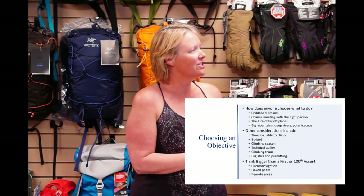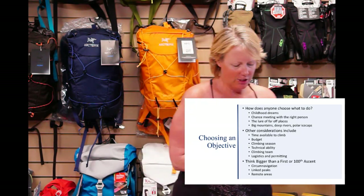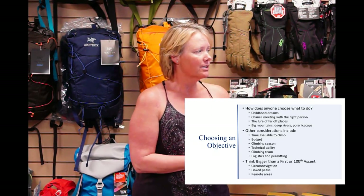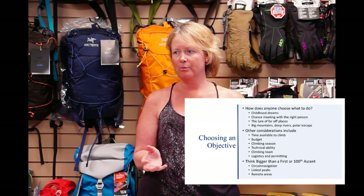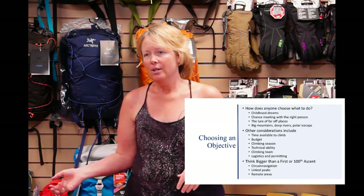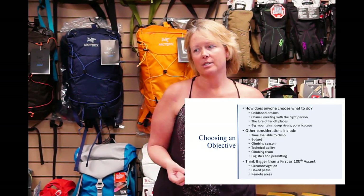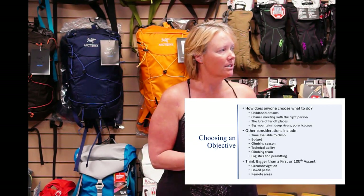Other considerations in choosing an objective include time available to climb, your budget, climbing seasons, your ability, and whether you can find partners. A lot of times people want to be the very first to do something — the oldest or youngest, the first woman, or the first person with some sort of ailment. But there are a lot of other really cool things to do. Linking peaks is quite nice, and circumnavigations of different peaks.